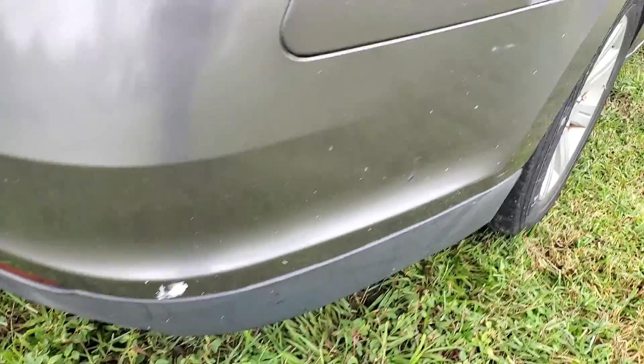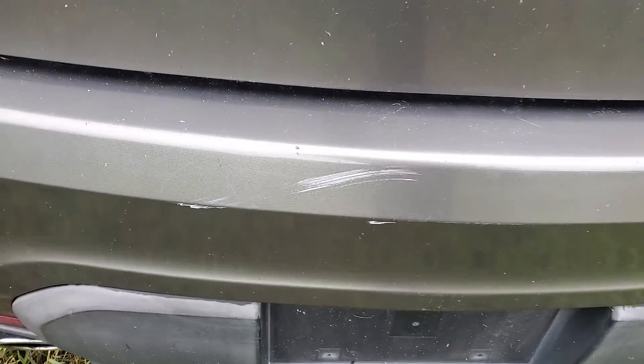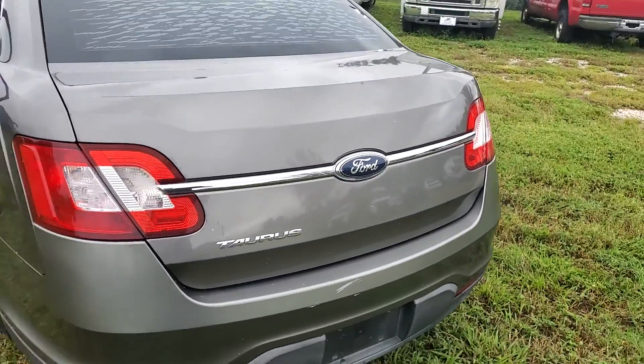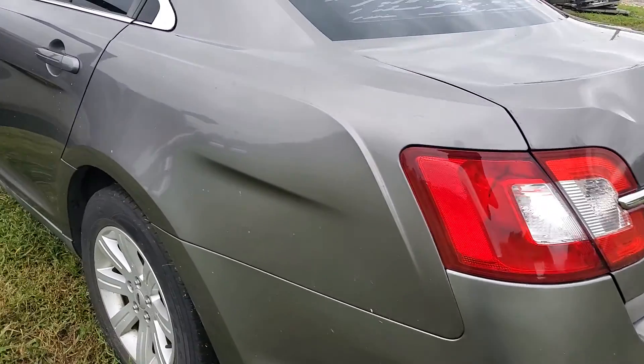The rear bumper has some scratches as well. The trunk is good. Only the bumper has some scratches. The rest of the car looks good.